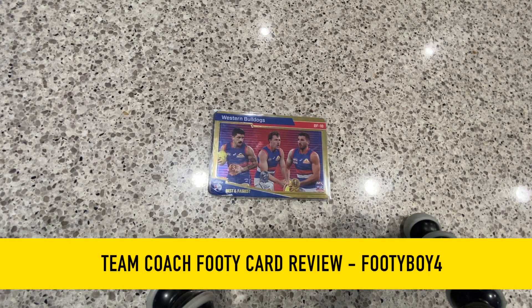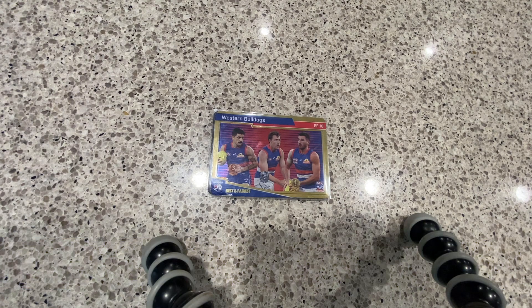Hey guys, welcome back to another video on this channel. Today I'm doing a review of what I got yesterday. I didn't show this on YouTube but I got two box hits from six random packs.